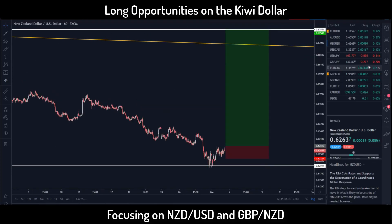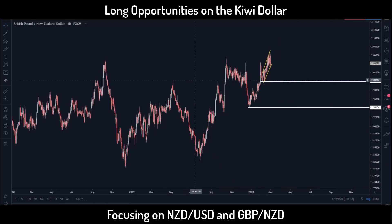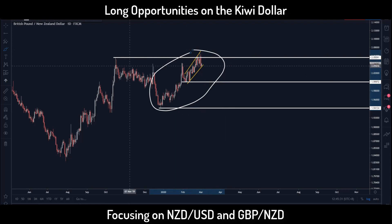Another pair I'm looking at is New Zealand versus the Pound. If I'm looking to buy the New Zealand then for Pound Kiwi I'll be looking to short it. On the daily time frame, we do have a double top formation forming, and this part here looks pretty corrective. This move is likely going to complete a double top and we are expecting a move lower.